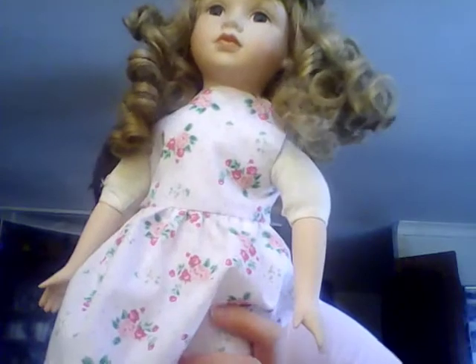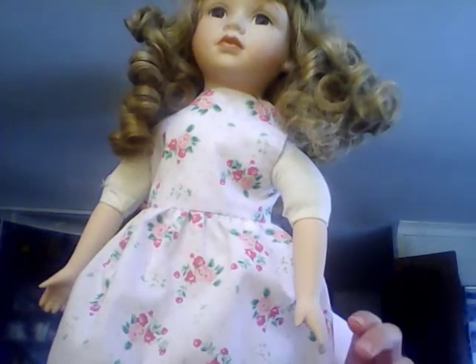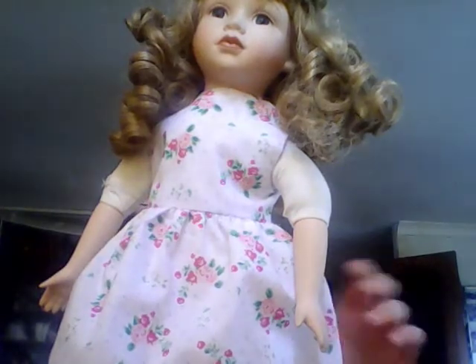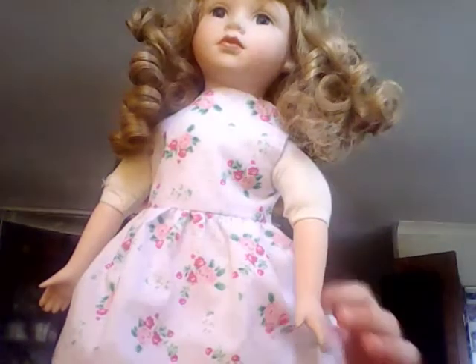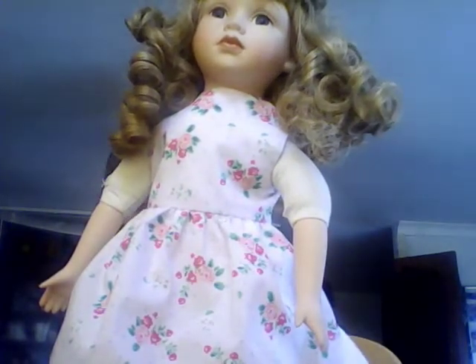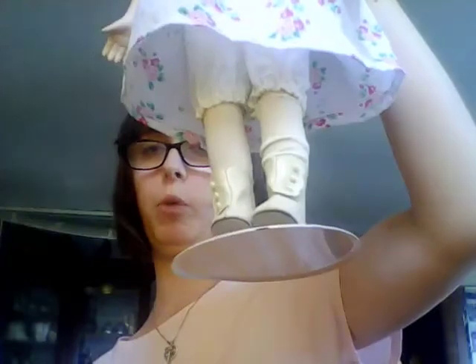The first doll I have to show you is this porcelain doll. She has a name — her name's Christie. This dress she didn't actually come with; I bought this dress from eBay. It's a designer Friend 18-inch doll summer dress. I just love this Christie doll. She came with another outfit which I'll show you in a second, and also she came with these boots.